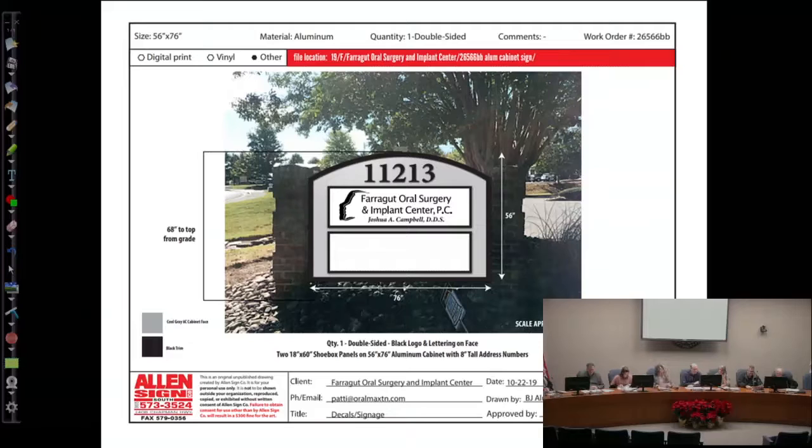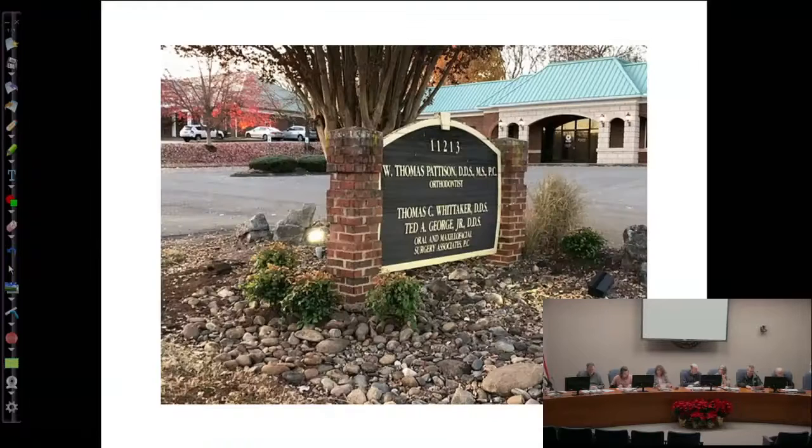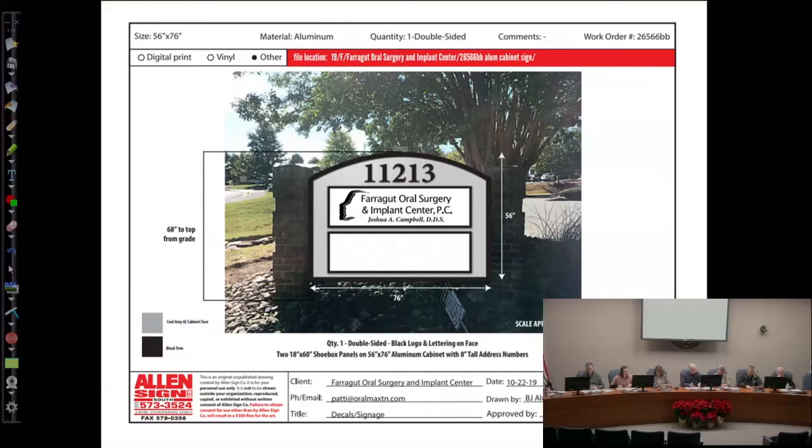My one comment originally was for them to upgrade the landscaping, but they've already done that. This is the existing sign as it is now, and they've added the minimum number of shrubs around the base of the sign. It's compliant with requirements for size and height, and the setbacks are existing. So it's ready for approval.